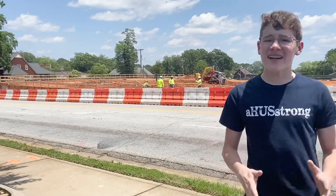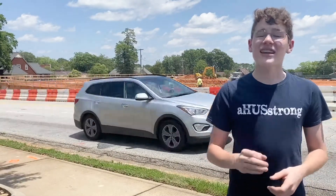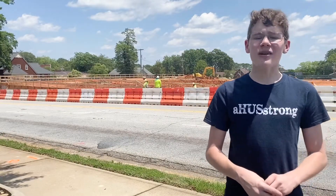We'll be sure to keep you updated on this project, and also the Center G project here on Greer Streets. Thank you for watching this week's episode of Tuesday Tidbit. I'll be sure to see you in next week's edition.